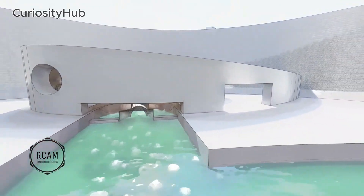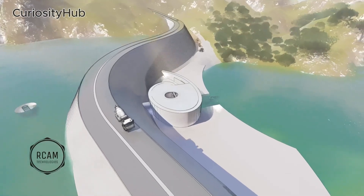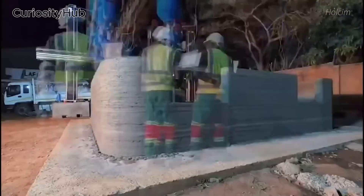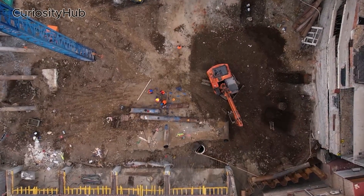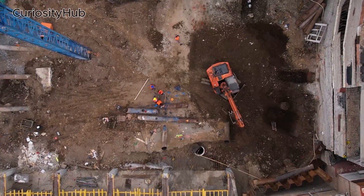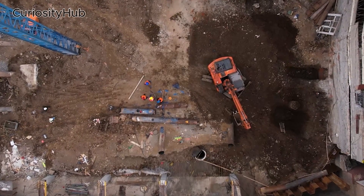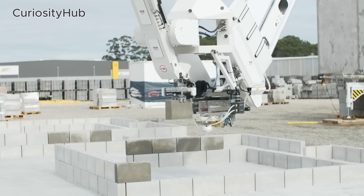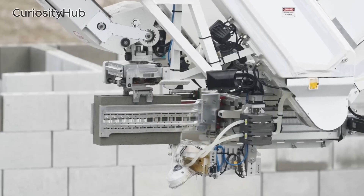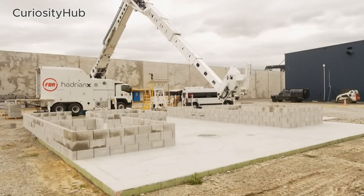The AI system can also prevent accidents by ensuring that the unmanned vehicles follow the rules and regulations. Third, it can enhance the environmental sustainability and social responsibility of the project, as it reduces the carbon footprint and waste generation. The 3D printing process can use recycled or locally sourced materials, such as sand or gravel, which can reduce the transportation and emission costs. The AI system can also minimize the impact on the surrounding ecosystem and communities by avoiding unnecessary land use and noise pollution.